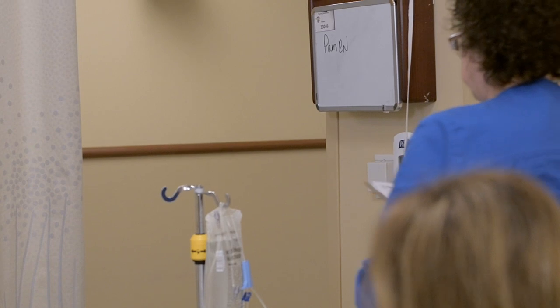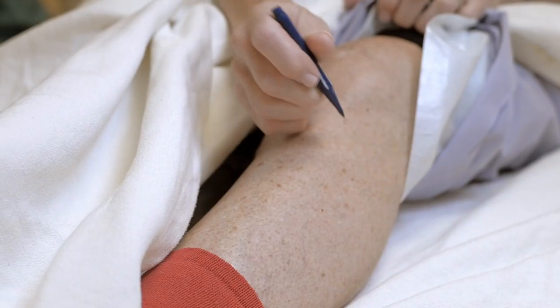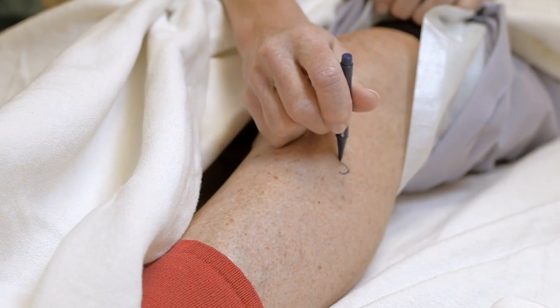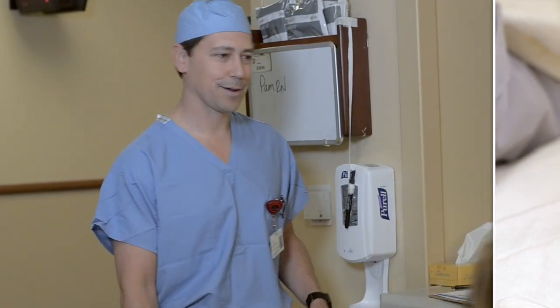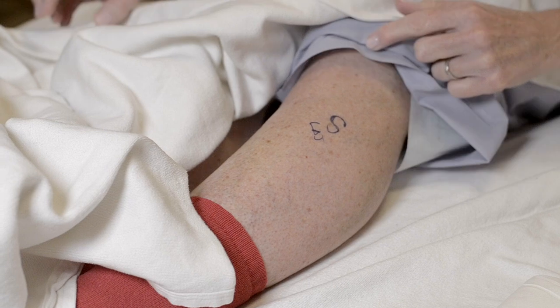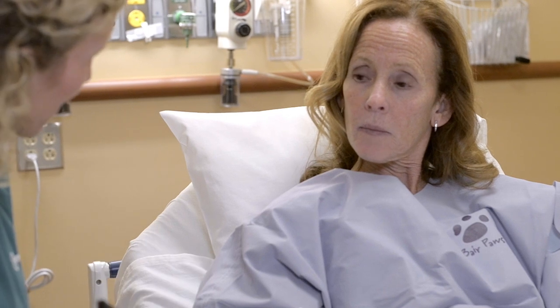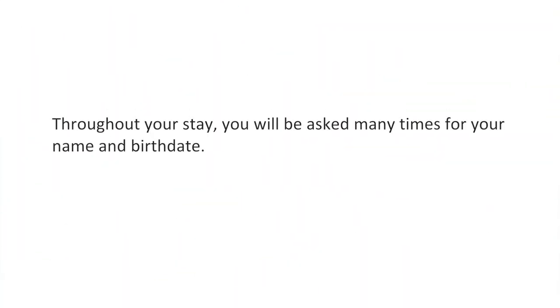At this point you will meet your registered nurse, who will continue the process of getting you ready for surgery. If applicable, they may ask you to mark the area where you're having surgery with a big S; the physician will confirm the correct area with his or her initials. This time frame can vary depending on the surgery you are having and the necessary preparation work needed for each person.